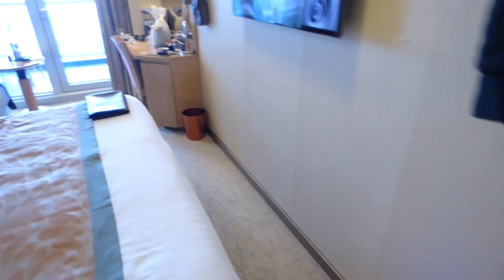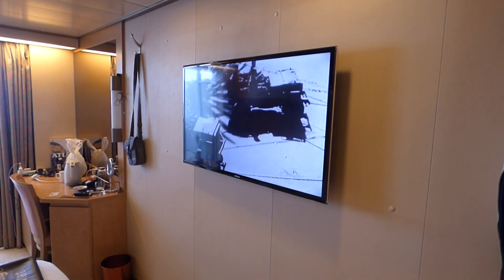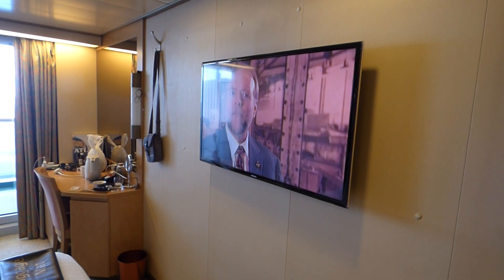Everything's spot-on, everything's clean. There are three large wardrobes — one has a safe in it which is free, where other ships might charge you £25. A recent upgrade on this ship is large screen TVs, and you've got a couple of feature film channels plus the news channels and sports.